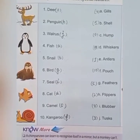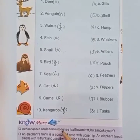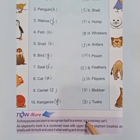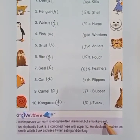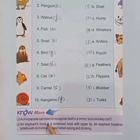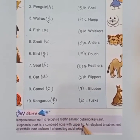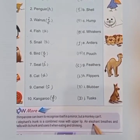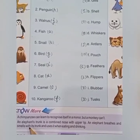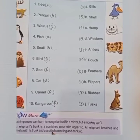A chimpanzee can learn to recognize itself in a mirror, but a monkey can't. An elephant's trunk is a combined nose with upper lip. An elephant breathes and smells with its trunk and uses it when eating and drinking.